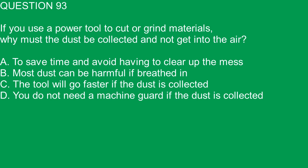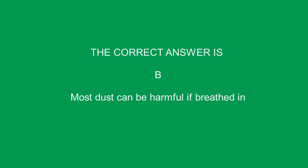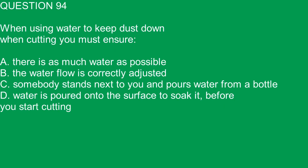Question 93. If you use a power tool to cut or grind materials, why must the dust be collected and not get into the air? A. To save time and avoid having to clear up the mess. B. Most dust can be harmful if breathed in. C. The tool will go faster if the dust is collected. D. You do not need a machine guard if the dust is collected. The correct answer is B. Most dust can be harmful if breathed in.